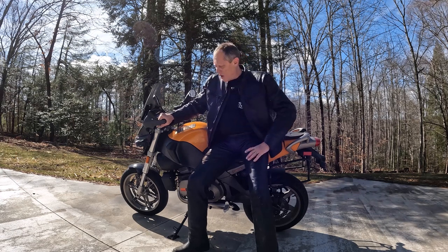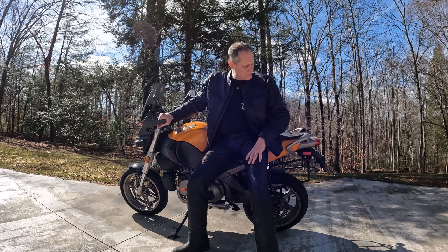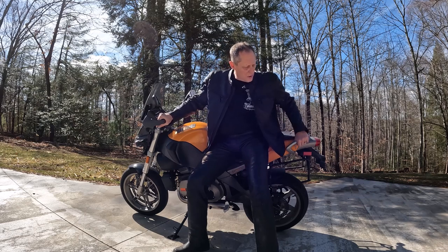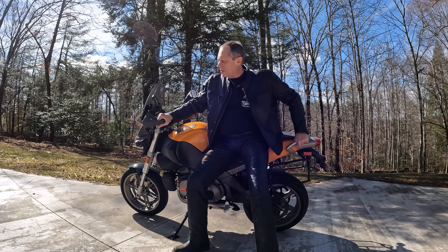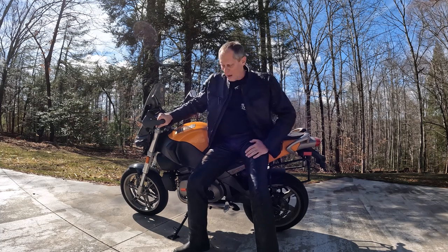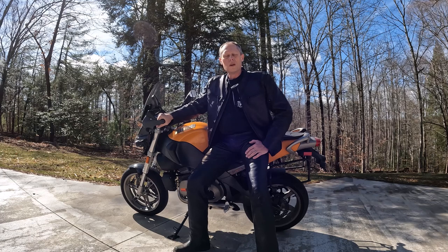I've changed the oil and done one complete tune-up, but other than that it's been pretty much it. The thing does love tires, so I've done two tire changes on the back and one on the front. It had 10,000 miles when I got it and it's just been a hoot to ride — super reliable. I ride it pretty easy and don't bounce it off the redline, but it's been a great bike.